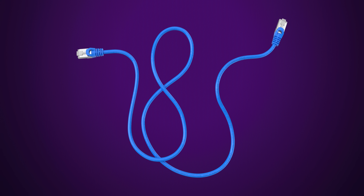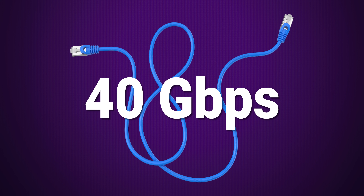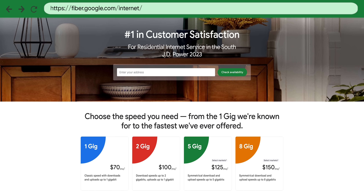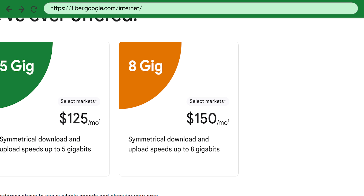The most obvious reason is simply because there isn't really a point to Cat 8 for most home users. Cat 8 tops out at 40 gigabits per second, which is seriously impressive — fast enough to download a 50 gigabyte Steam game in just 10 seconds. But the fastest home internet connection in the U.S. right now is only 8 gigabits, and average speeds are far lower than that.